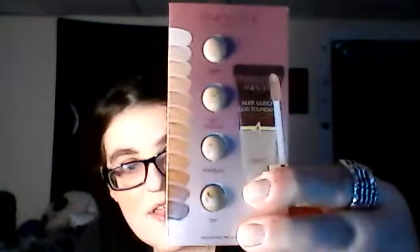I also have a foundation from Wonder Beauty — I have never tried anything from them before. It comes in light, light medium, medium, and tan. I feel like light and light medium would work for me. I like that it has a sponge doe-foot applicator.